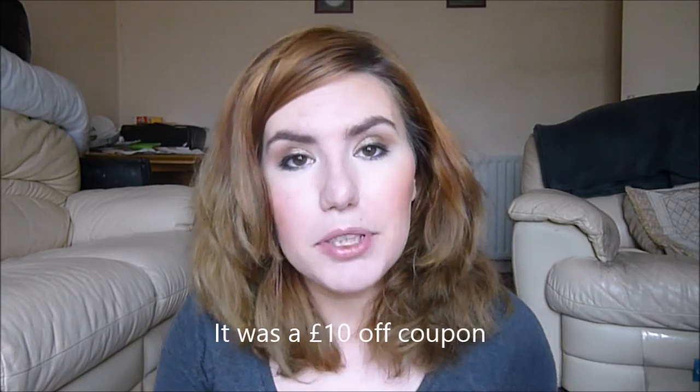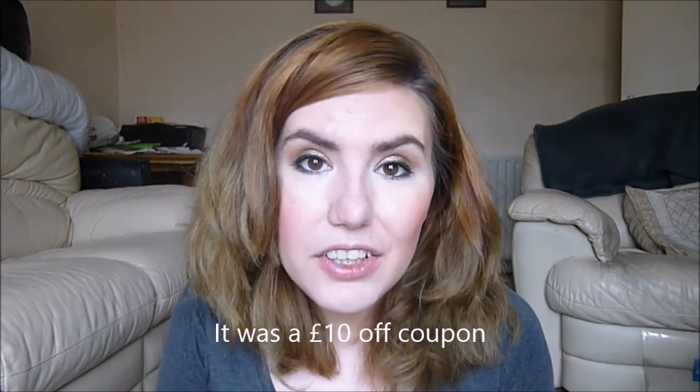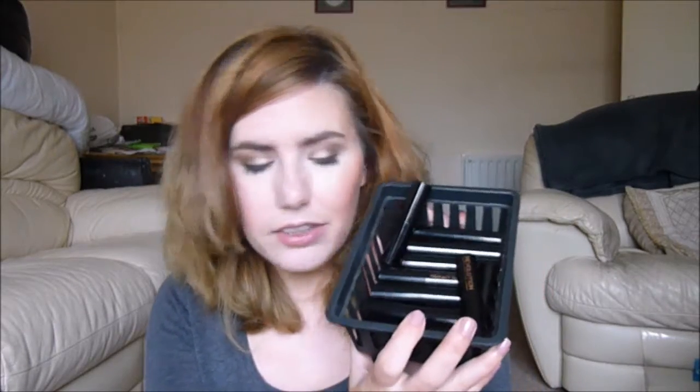I originally purchased these in a 15% off sale that the website was having, and then they also had a 10% off sale a week later for people who are subscribed to their newsletters. So I would recommend subscribing to Makeup Revolution's newsletter. They are a worldwide shipping company, so it doesn't matter where you live, they can probably send it to you. I managed to pick up the rest of the lipsticks in the collection, so I have them all here and I'm going to put them all on and tell you what I think.